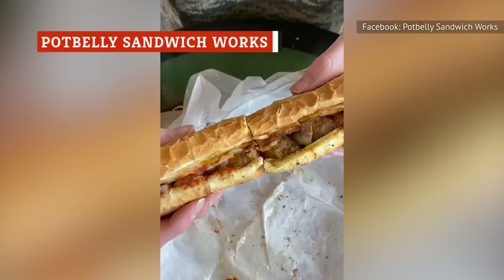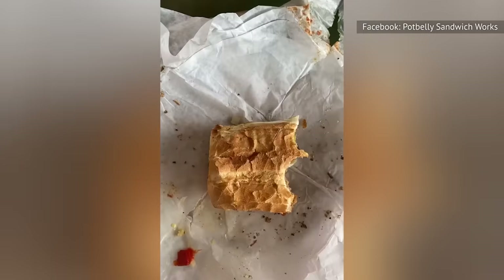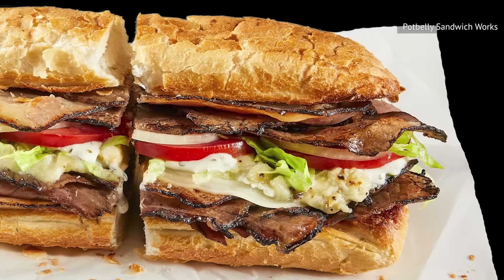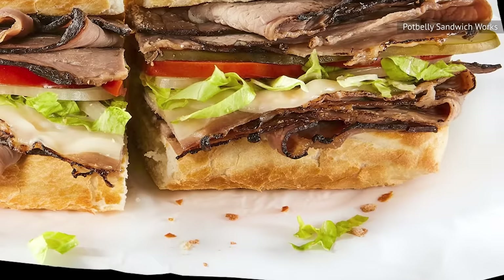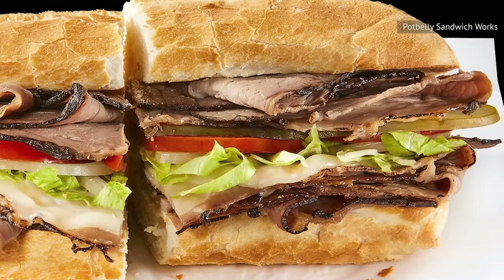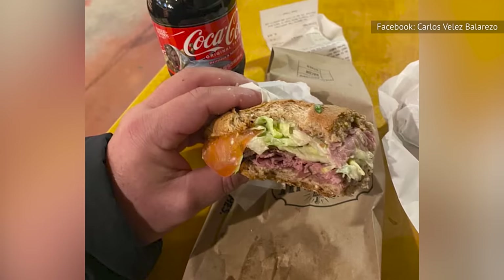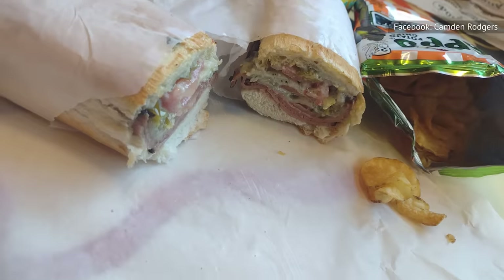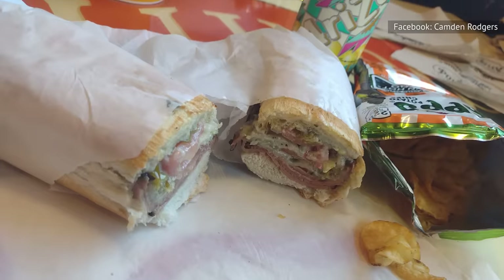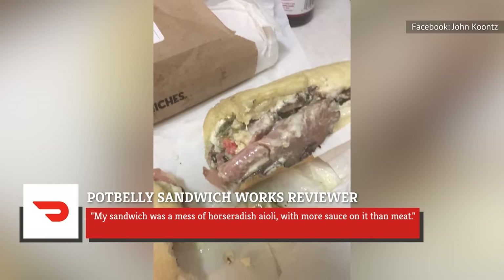Potbelly Sandwich Works features around 20 choices on its menu, making it one of the go-to places in the country for freshly made sandwiches. One of the stars is the Steakhouse beef sandwich — simple yet indulgent — with Angus roast beef, provolone, blue cheese crumbles, and horseradish aioli. Despite the somewhat unusual combination of flavors, the sandwich has received overwhelmingly positive reviews. The Southern Snack on YouTube rates it 8.5 out of 10, while Stupid Food Review Show gives it a 9 out of 10. One DoorDash reviewer, however, says it was a mess of horseradish aioli with more sauce than meat.